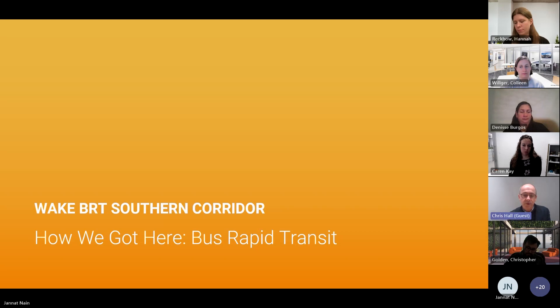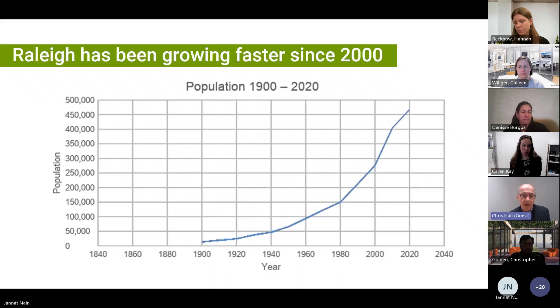Why is the region investing in bus rapid transit? Just some quick background on that. Obviously, the population is growing very rapidly, which creates more demand for people to move around on existing streets and using existing systems. The demand to move, as well as the growth in population, is really driving a lot of this change.